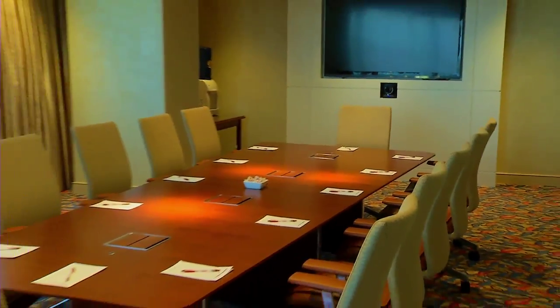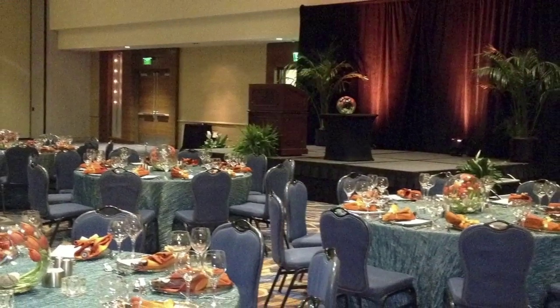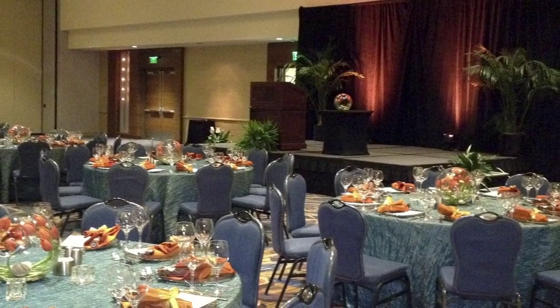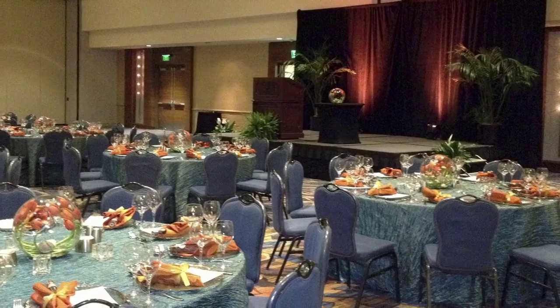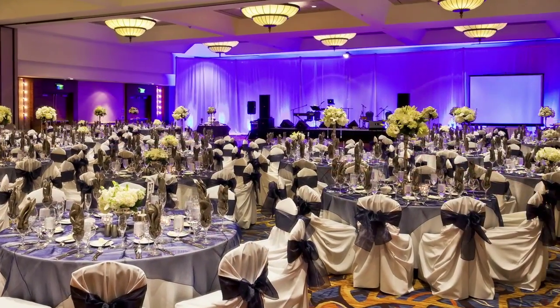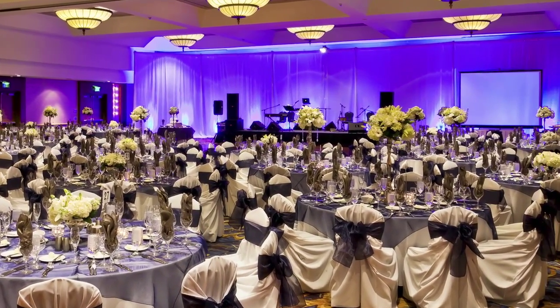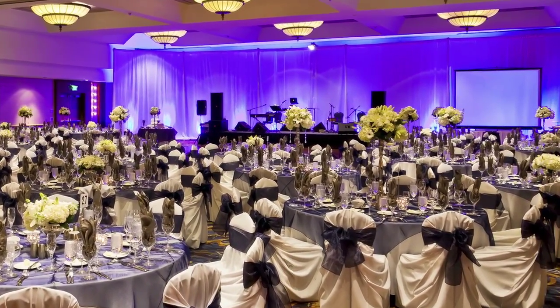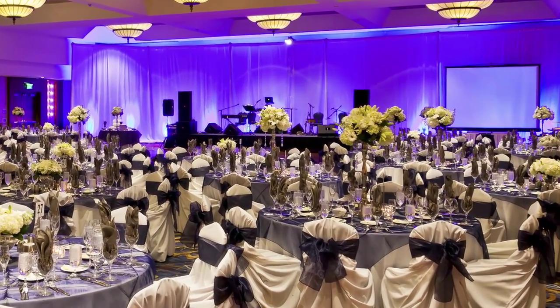Hosting a special event or meeting? By offering 75,000 square feet of flexible meeting space, the Marriott Marquis San Diego rises to every occasion. Our San Diego conference rooms, adjacent to the Convention Center, are designed for your success. The Marquis features 54 conference rooms and three ballrooms. Our customizable event menus are designed to delight and inspire, and a UPS business center with AV equipment and support are available to meet guests' needs.